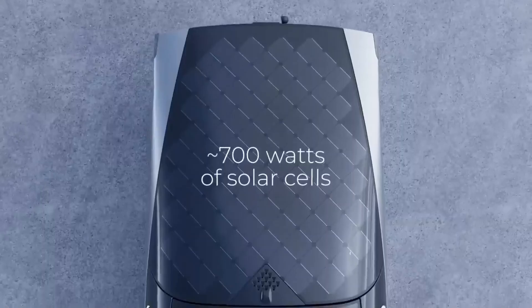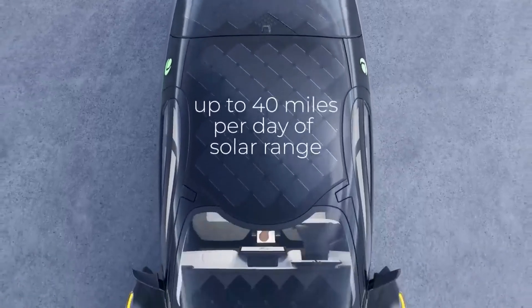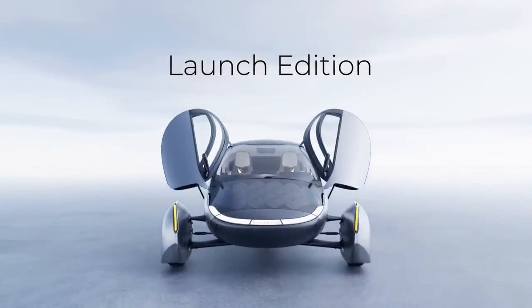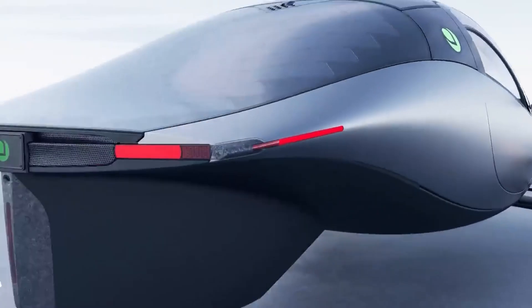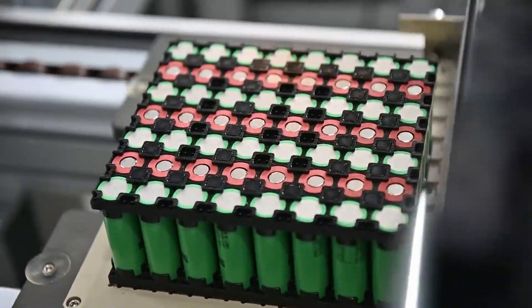As Aptera gears up to take the solar car lead, an Aptera car can go 40 miles per day on just 700 watts of power from its solar panels, thanks to its three-wheeled layout, low rolling resistance, and a drag coefficient of just 0.13. Its weight is also claimed to be 65% less than that of standard modern EVs, and the car's stated range is 1,000 miles when the battery is fully charged.